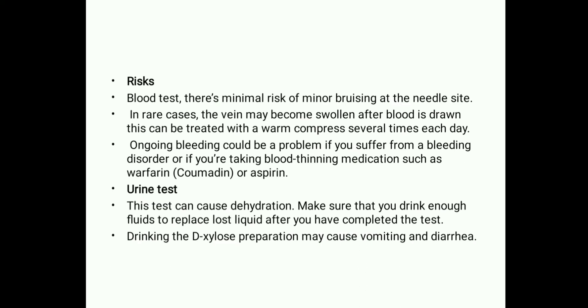Risks associated with the test: For the blood test, there is a minimum risk of minor bruising at the needle site. In rare cases, the vein may become swollen after blood is drawn, which can be treated with a warm compress several times each day. Ongoing bleeding could be a problem if you have a bleeding disorder or are taking blood-thinning medicines such as warfarin or aspirin. For the urine test, the test can cause dehydration, so make sure to drink enough fluids after completing the test. Drinking the D-Xylose preparation may also cause vomiting and diarrhea.